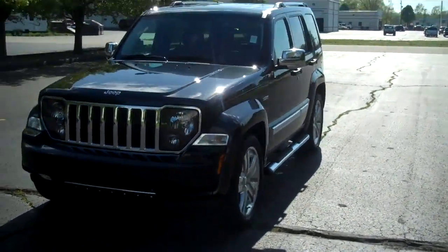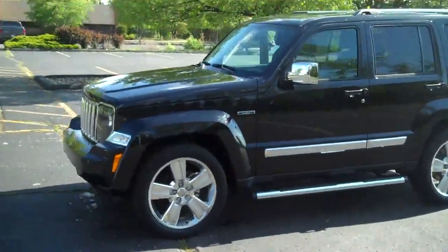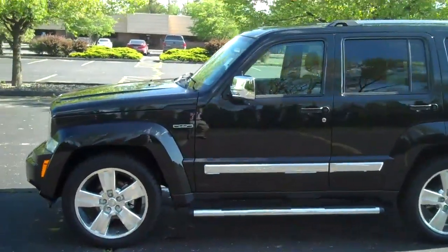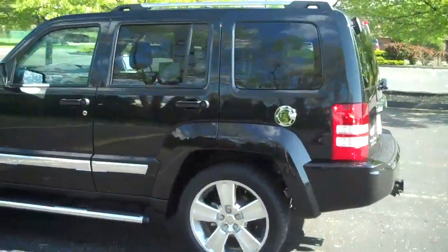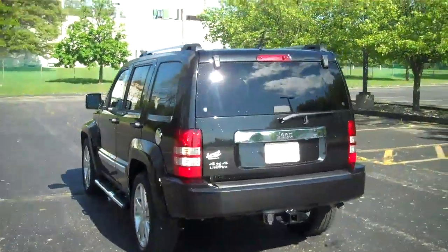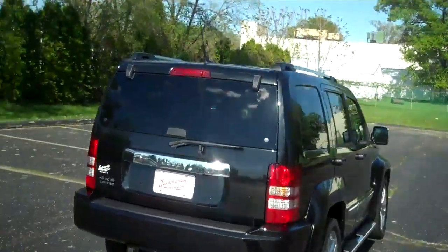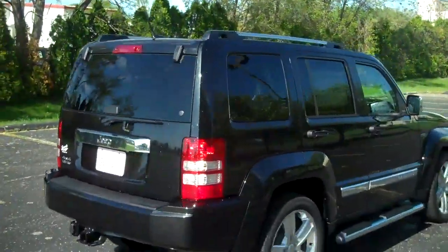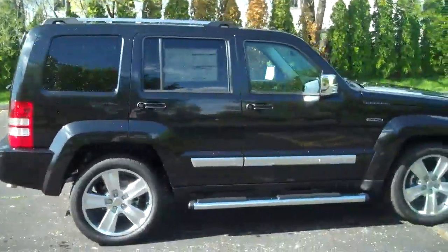This is a 2011 Jeep Liberty Jet Limited — chrome rims, chrome running boards, chrome accents all around. Very nice looking Jeep. Got the tow package with trailer hookups. Very classy looking Jeep.